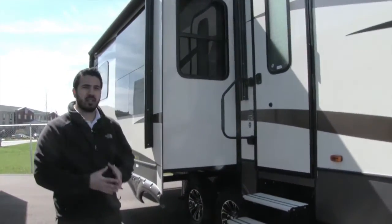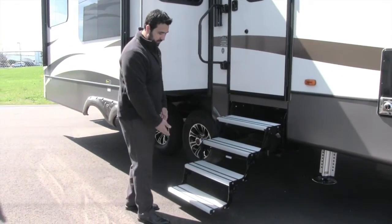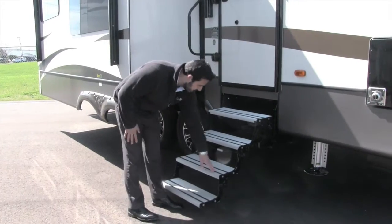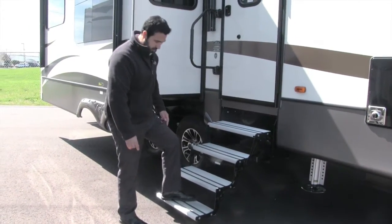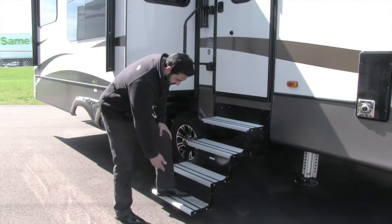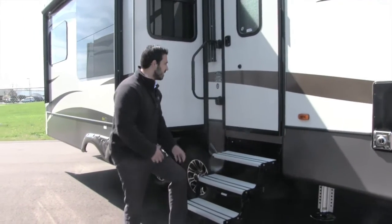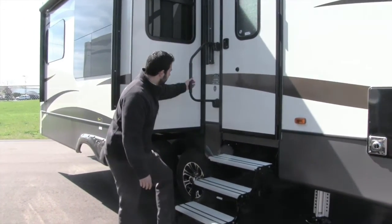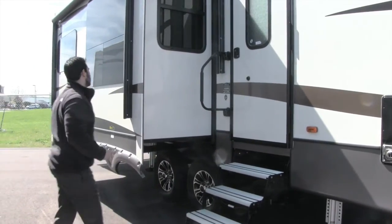Getting into the coach is an absolute breeze. They do have four aluminum steps — I like the aluminum steps because they are not going to rust out on you, and they put rubber strips going all the way across so you can get a lot of grip. Because it has four steps, the first one is nice and low to the ground, so if you've had any knee surgeries or bad knees, this one is nice and easy to get into. Even from that first step you can reach the grab handle and help pull you into the coach.